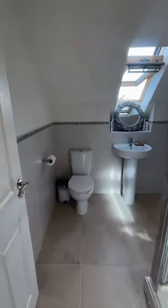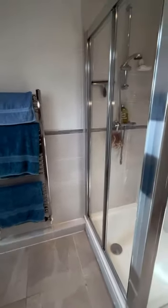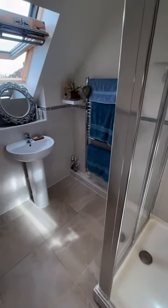Now I'm going to take you into the bathroom. This three-piece fitted suite has a Velux window, a heated towel rail, tiling to the walls, and recessed ceiling lighting. The shower is actually a double width shower, so it's nice and roomy.